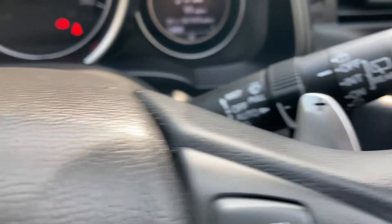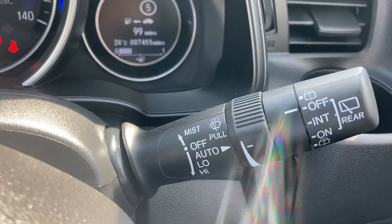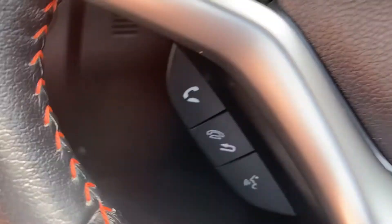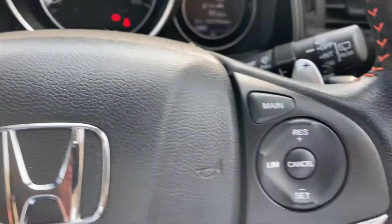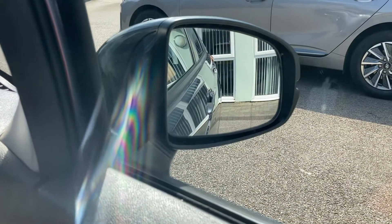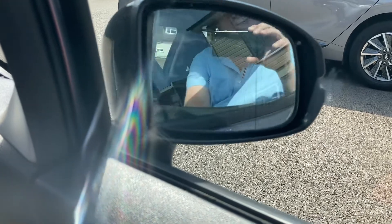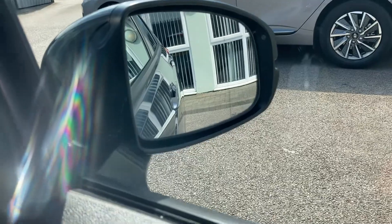You have got the paddle shifts to override the gearbox, with automatic lights and automatic wipers. You've got controls on the steering wheel for the Bluetooth telephone, media unit, and the adaptive cruise control. You've also got folding door mirrors — just a push of the button folds all those door mirrors in and extends them, and you can also adjust the positioning at the touch of a button.